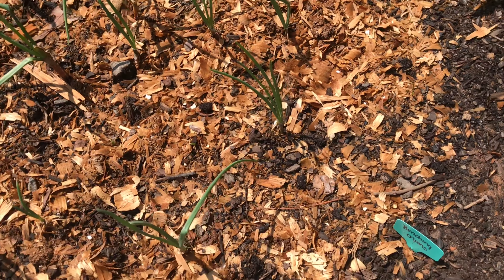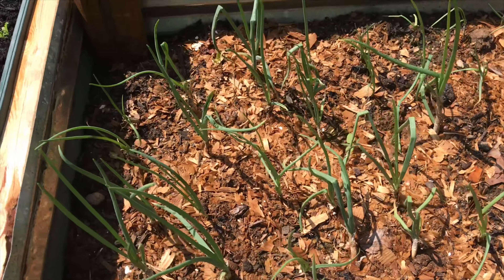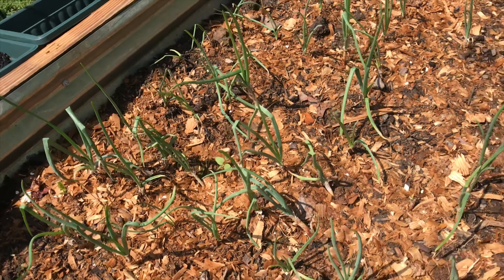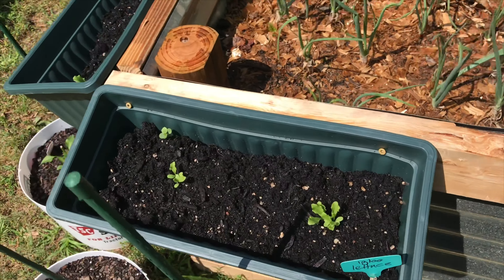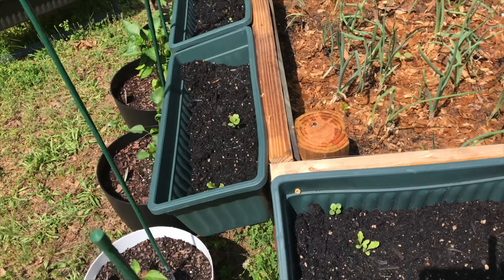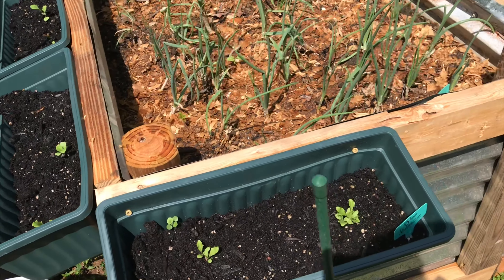Then we've got more down there. All of these — every last one — are onions, and they're doing great. And then we have all of these on the sides here again — all of that is lettuce, more lettuce.